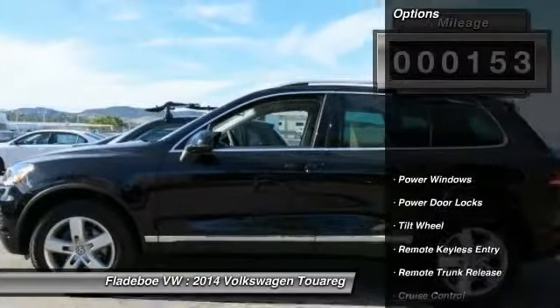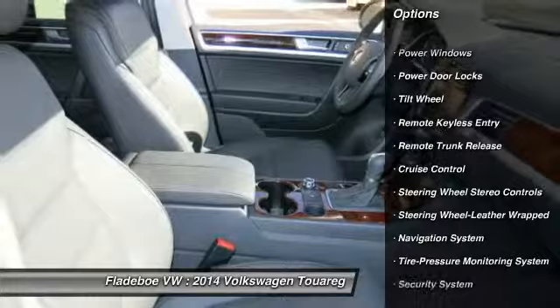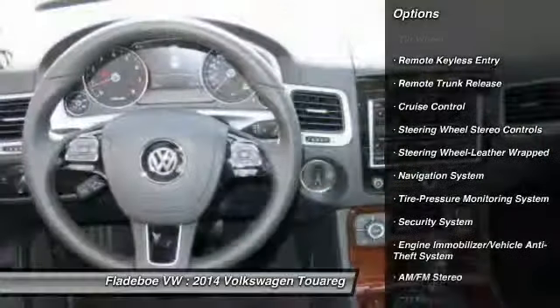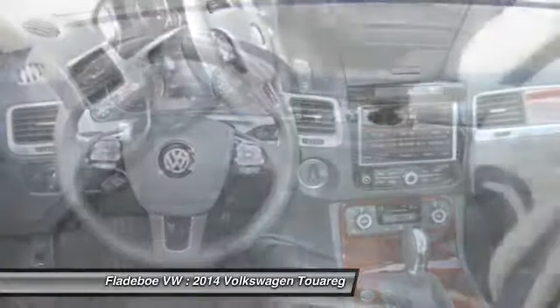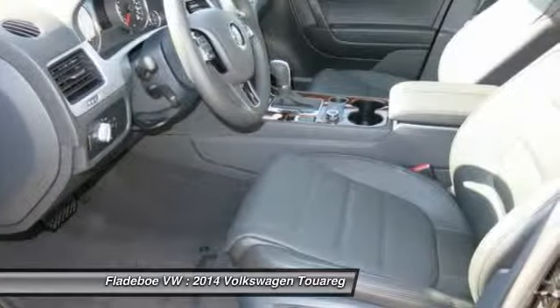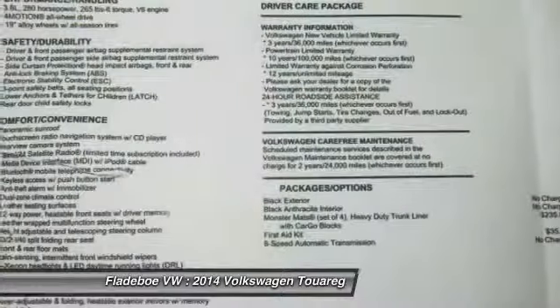Here are some of this vehicle's great options: traction control, anti-lock braking system, power passenger seat, all-wheel drive, navigation system, power steering, Bluetooth wireless data link for hands-free phone, HomeLink garage door opener, air conditioning front, and cruise control.